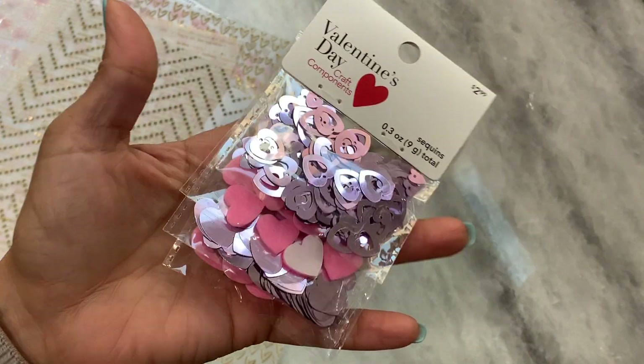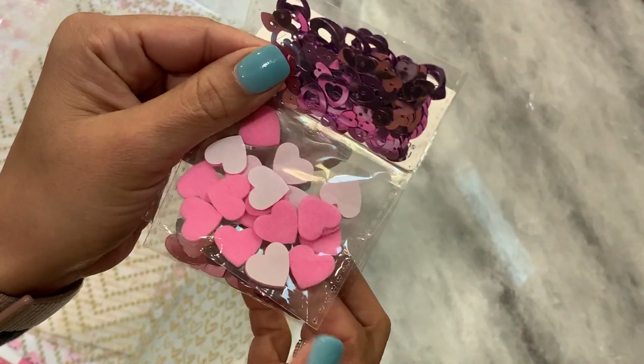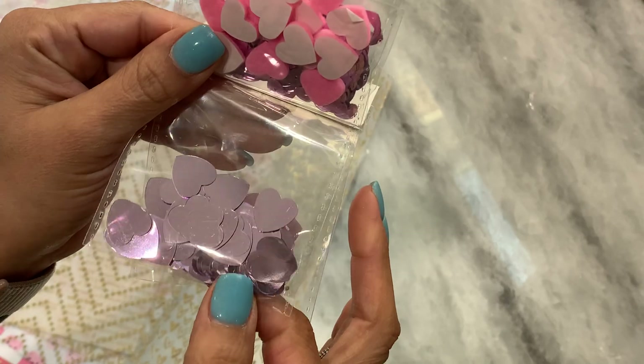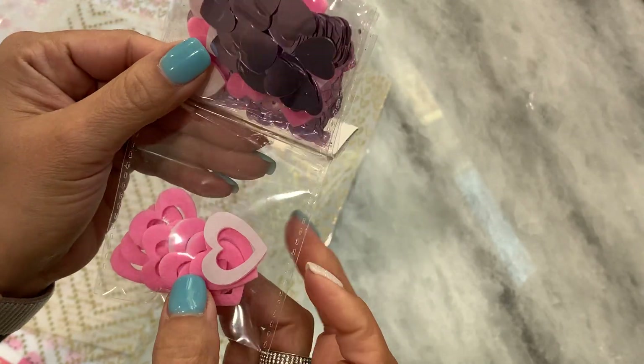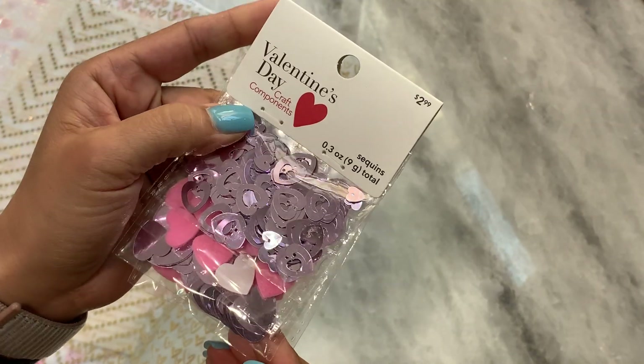I did find some Valentine's Day sequins. I just thought this one was really, really pretty. You get this one, and then you get little felt stickers, and then you get this one right here which is just heart sequins. And then these little felt stickers are hollow hearts — super cute. Those were 60% off.